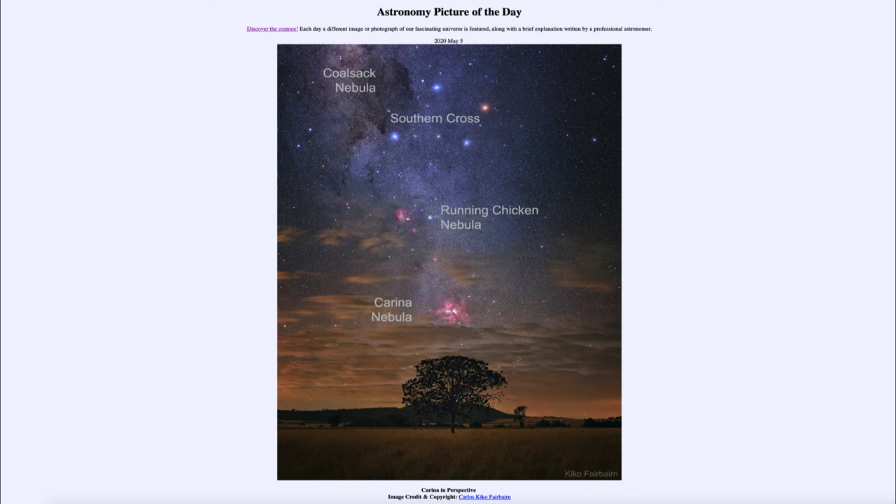Up above that and slightly to the left is the Running Chicken Nebula, which is another example of what we call an emission nebula, like the Carina Nebula and the star-forming region — a lot of glowing hydrogen gas, which makes up the red color of both of these.